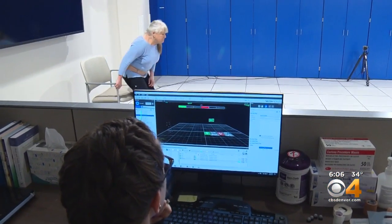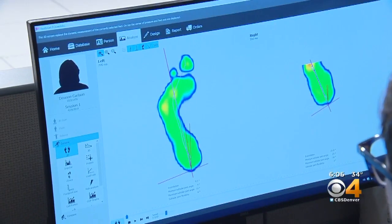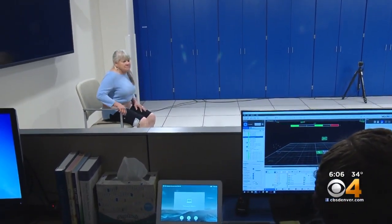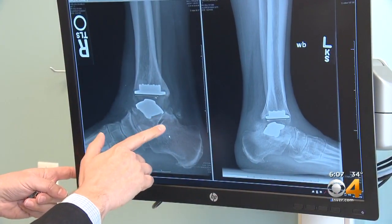Just three months after surgery, Dede Carlson of Durango was able to ski again. She's struggled with ankle problems for years and hopes this is finally the answer. These days Dede's gait is looking great — we just want her to walk as normally as possible. And that's amazing, because for years Dede limped along in excruciating pain, just bone on bone. Twenty years of soccer and running had taken their toll.